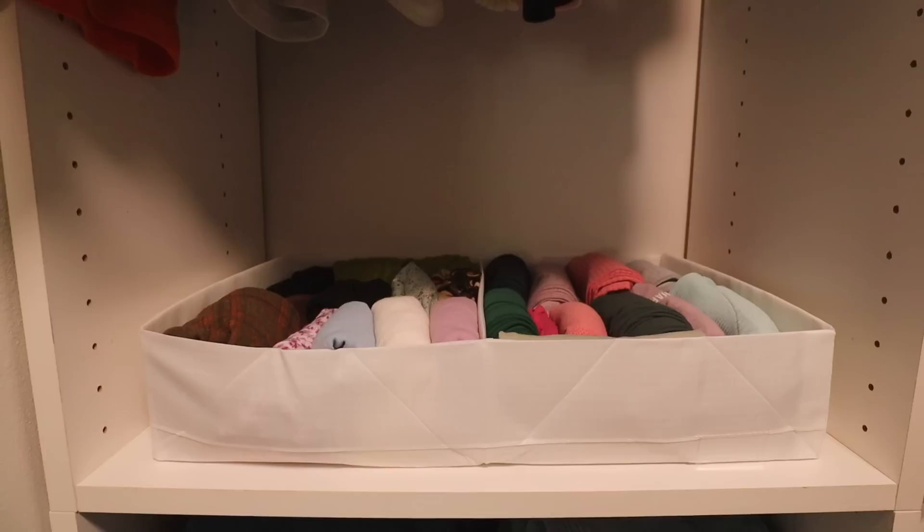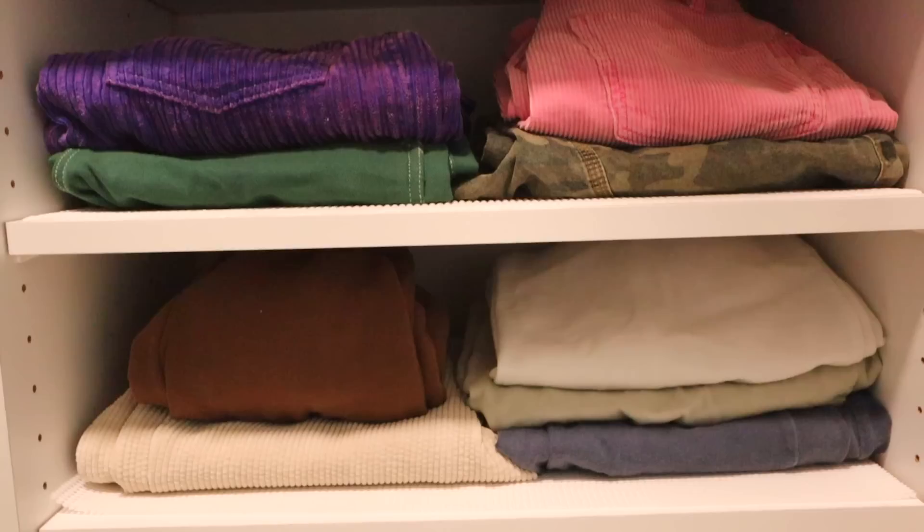Alright guys, it's been long awaited — at least for me. I have a closet tour to give you guys! Here's an overview of what my closet looks like from the outside, and a little overview of the inside.